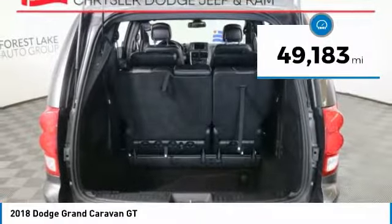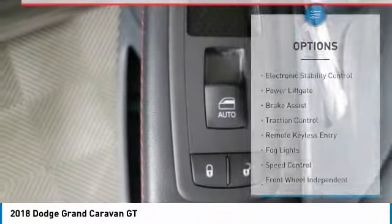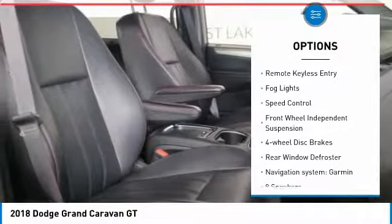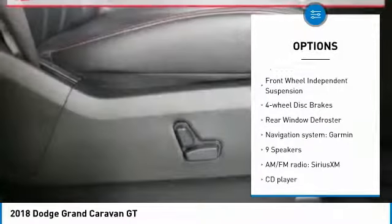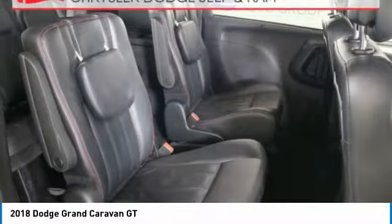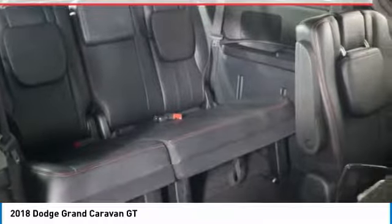This vehicle has less than 50,000 miles. Here are some of this vehicle's great options: electronic stability control, power lift gate, brake assist, traction control, remote keyless entry, fog lights, speed control, front wheel independent suspension, four wheel disc brakes, rear window defroster.